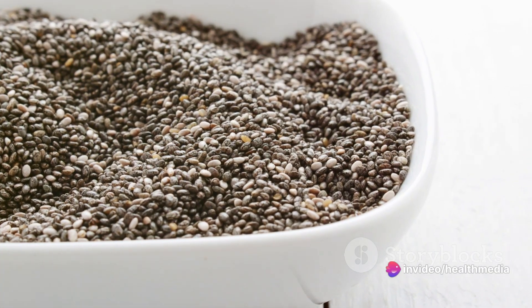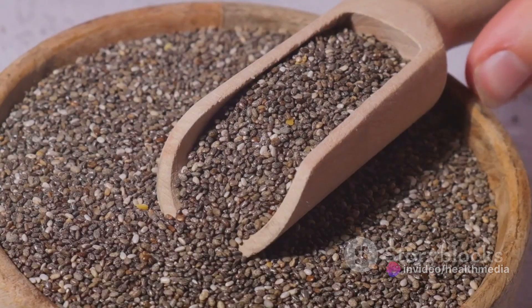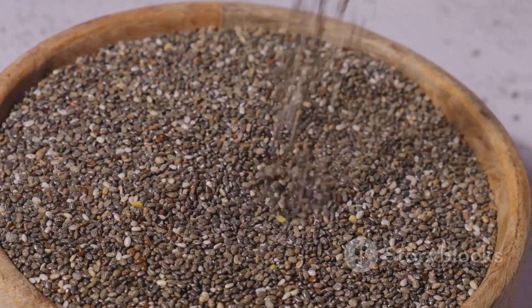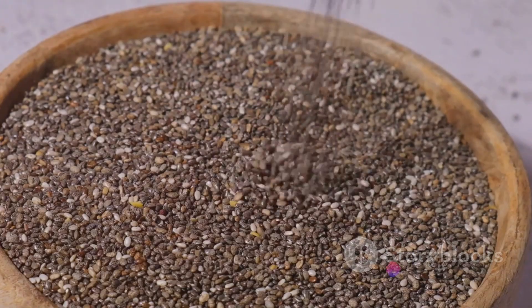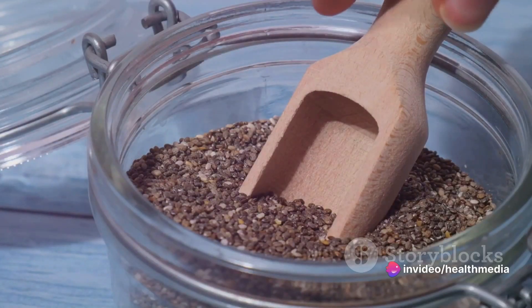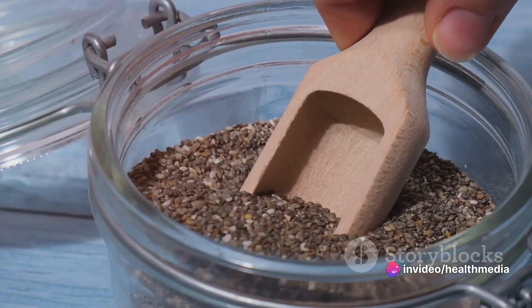Well, stick around as we delve into the world of chia seeds, unveiling their numerous health benefits, and sharing an easy and delicious chia pudding recipe that will make you want to stock up on these mighty seeds right away. Stay tuned as we uncover the secrets of chia seeds and how to use them to boost your health.